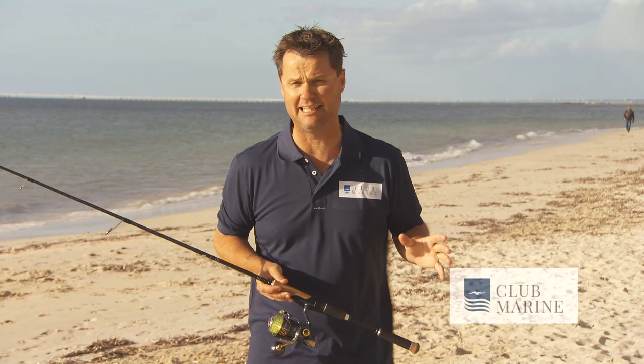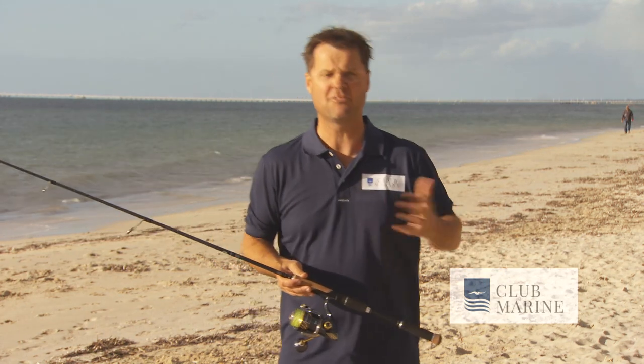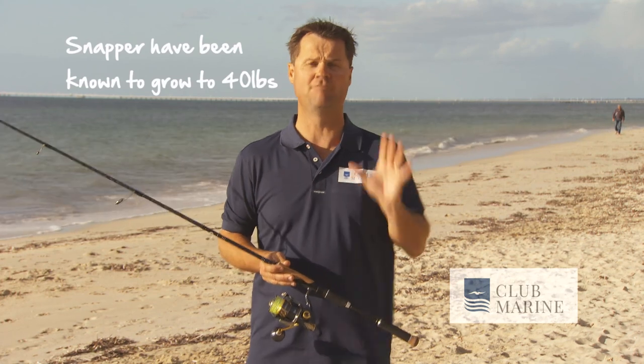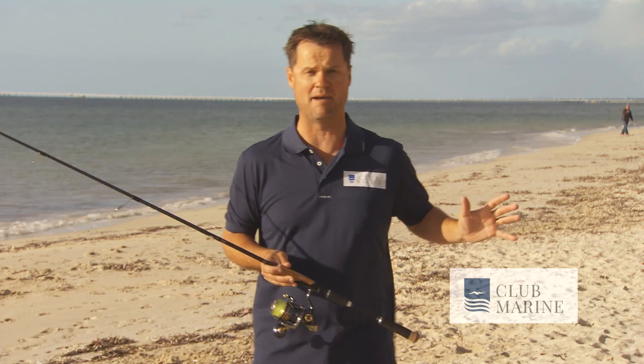The average size range of snapper you're going to catch in Australia is around 45 to 65 centimeters, three to six kilos. But these fish have been known to grow to a massive 40 pounds, and the old man snapper — the characteristic 20-pounder — that is what we call the magic mark.